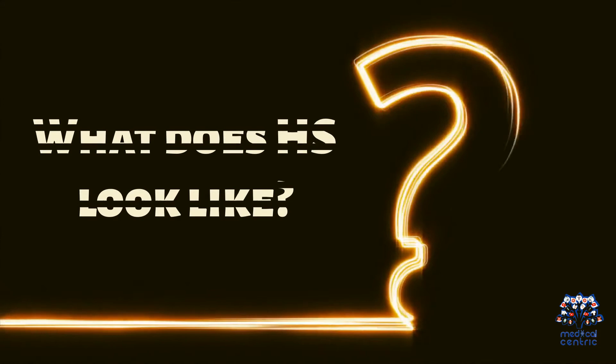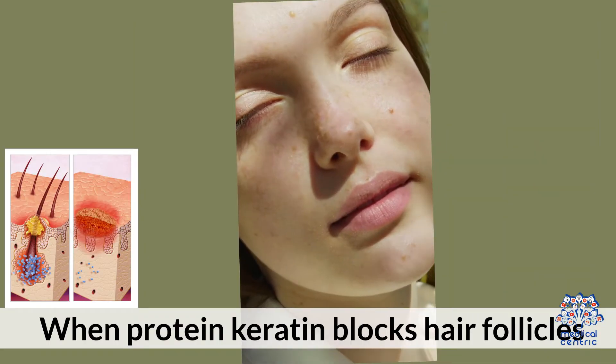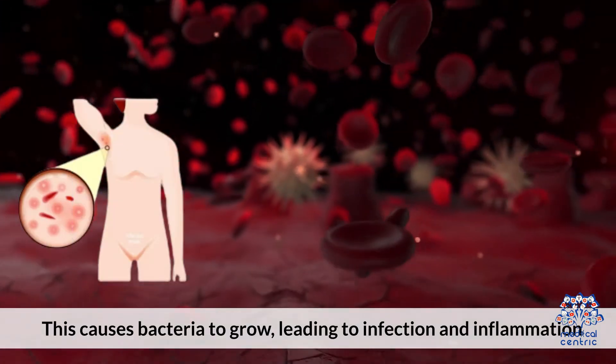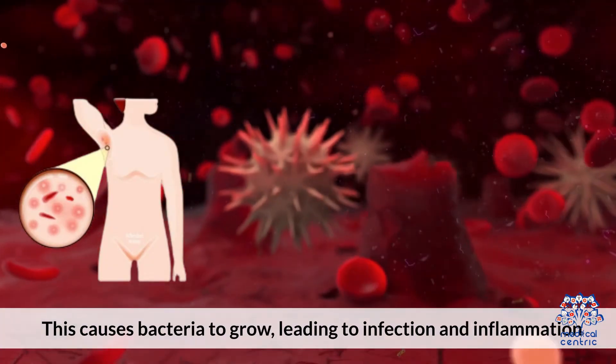What does HS look like? When protein keratin blocks hair follicles, it leads to an overgrowth of oil, keratin, and sweat. This causes bacteria to grow, leading to infection and inflammation.